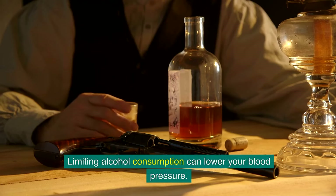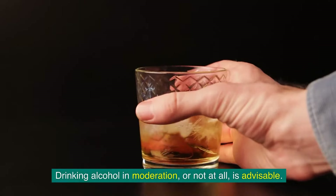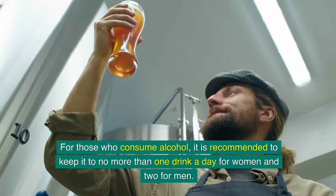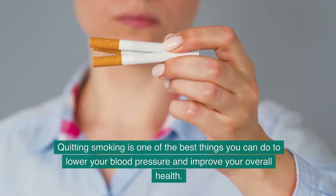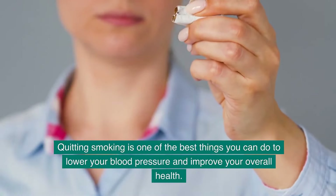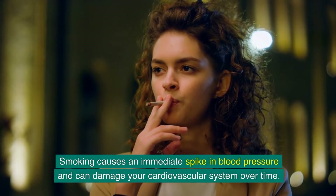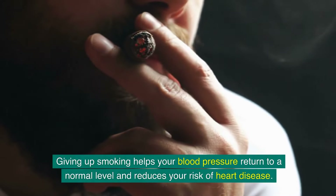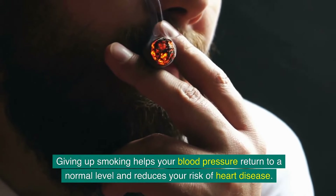Limiting alcohol consumption can lower your blood pressure. It is advisable to drink in moderation or not at all — no more than one drink a day for women and two for men. Quitting smoking is one of the best things you can do to lower your blood pressure and improve your overall health. Smoking causes an immediate spike in blood pressure and can damage your cardiovascular system over time, so giving up smoking helps your blood pressure return to a normal level.